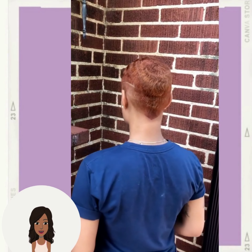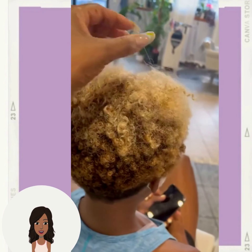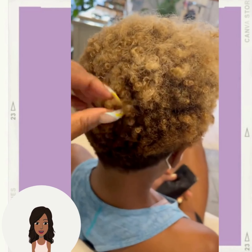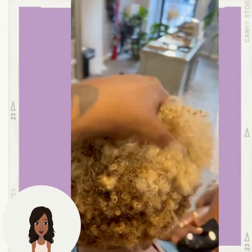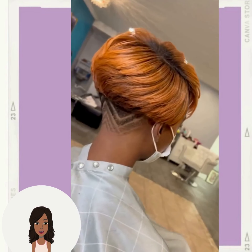Then we have another variation of a pixie faded cut, followed by a hair transformation.